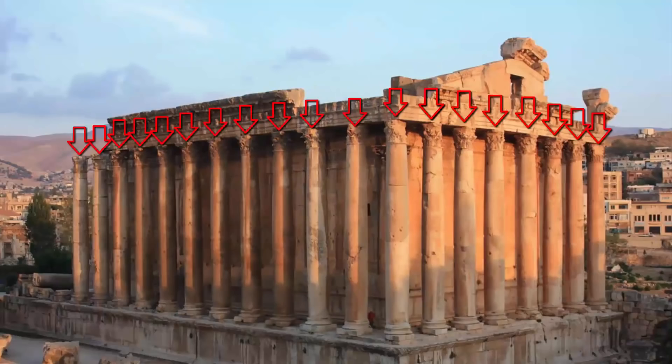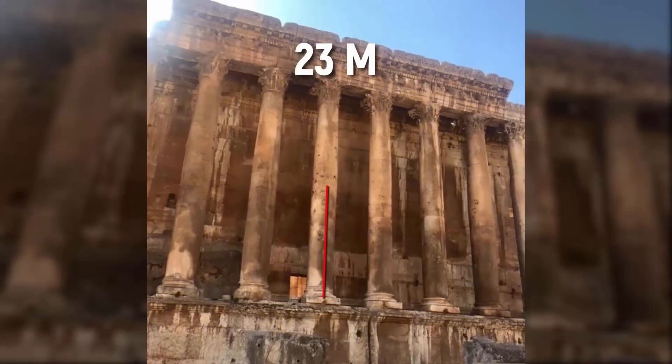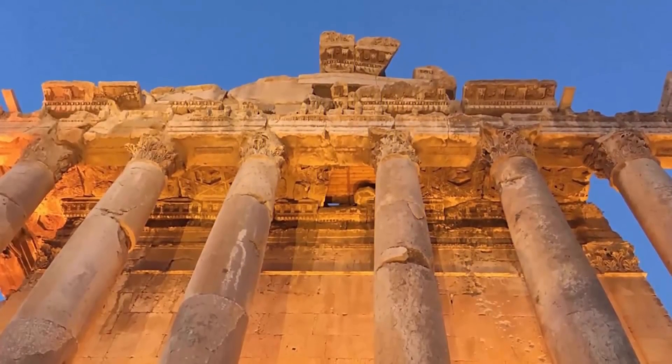For example, the Temple of Jupiter is surrounded by 54 columns which stand at nearly 23 meters high and are considered some of the largest in the world.